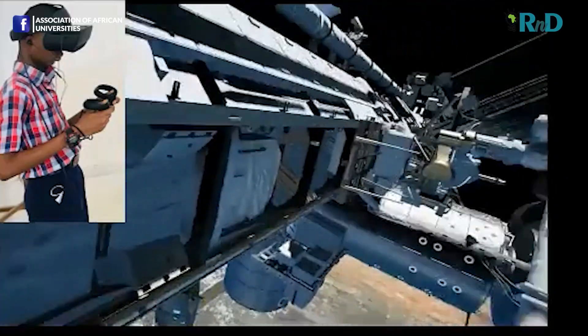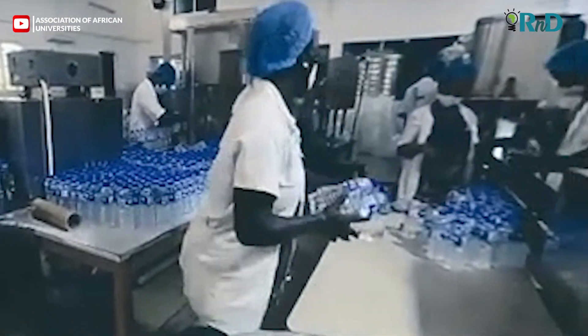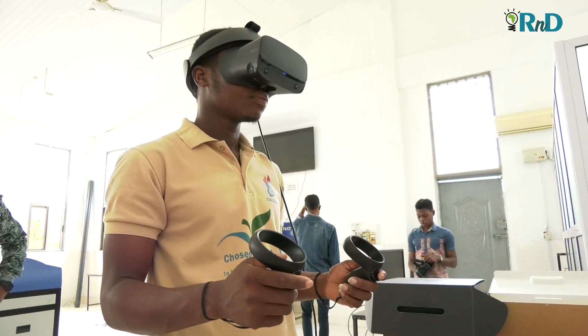The evolution of VR in interactive learning goes a long way to influence modern technology, as students at ANU are enthusiastic to explore more into experiential learning techniques. The system has enhanced my learning experience immensely.